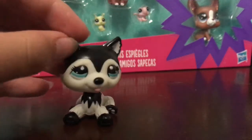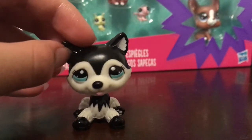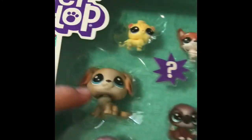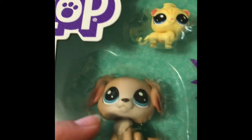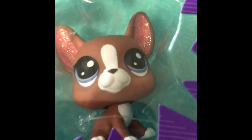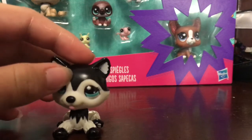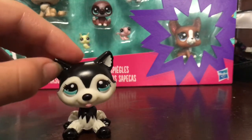Hi guys, Maddie LPS here, and today I'm going to be doing an unboxing video. I'll show you the package I'll be unboxing. I really like this package because it has a Cocker Spaniel in here, and I think he's really, really cute. I also like her and her — I like them all, basically. I'll also be doing a comparison with the older Cocker Spaniel and the newer one.